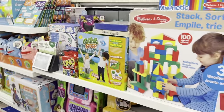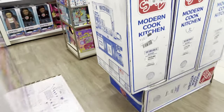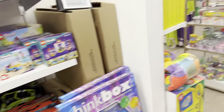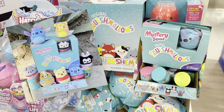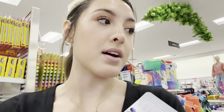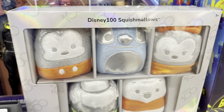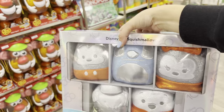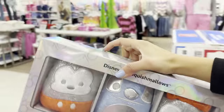We're in the toy section now because they might have some Stitch stuff. Squish mellows! They came out with new micro mellows and there's a Stitch one - it's called a Stitch micro mellow so I have to find it. I found the rare Stitch, guys! Look how cute it is - of course I'm getting this because we need the rare Stitch. We got another rare Stitch to give away, so if you add my Snapchat you can get a free Stitch mellow!